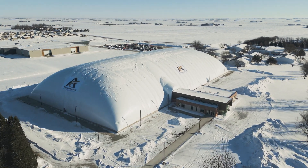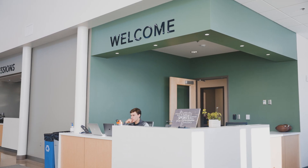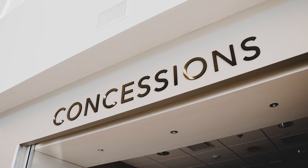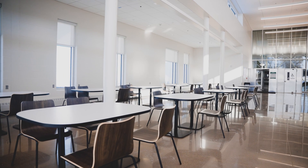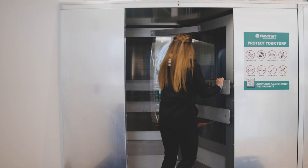Welcome to the American State Bank Sports Complex. Let me show you around. Right now we're in the spacious head house of the complex. On my left here we have the concession stand, and then on my right here we have a seating area, whether that's for students, spectators, or fans to come and enjoy before and in between games.